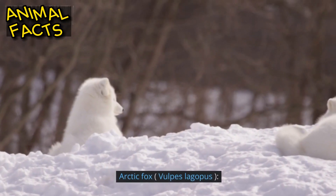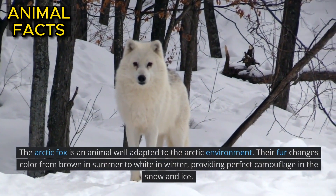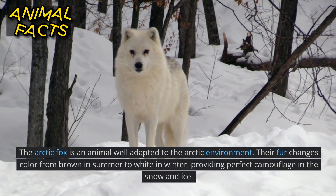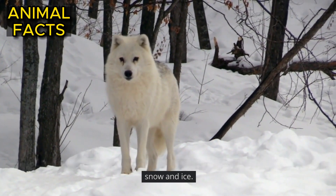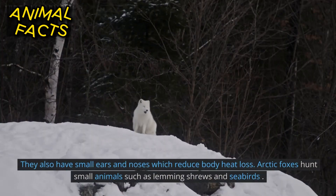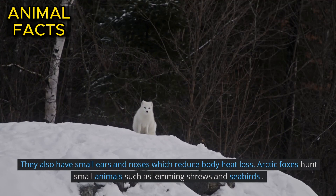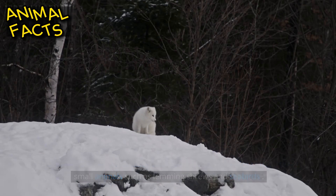Arctic Fox, Vulpes lagopus. The Arctic Fox is an animal well adapted to the Arctic environment. Their fur changes color from brown in summer to white in winter, providing perfect camouflage in the snow and ice. They also have small ears and noses which reduce body heat loss. Arctic Foxes hunt small animals such as lemmings, shrews and seabirds.